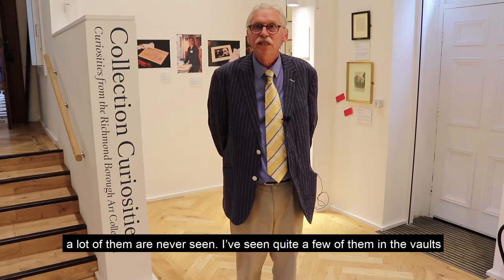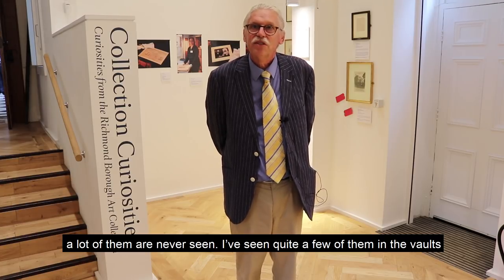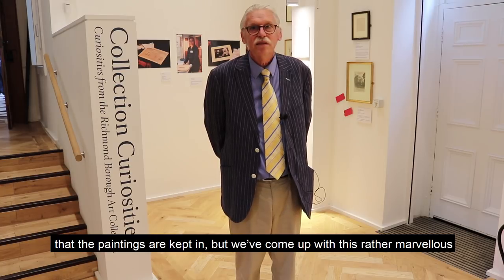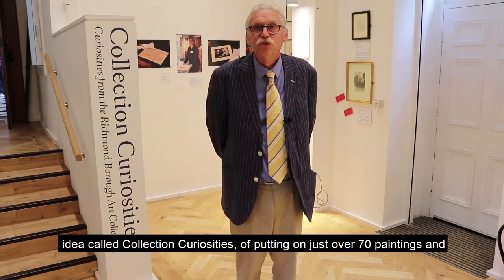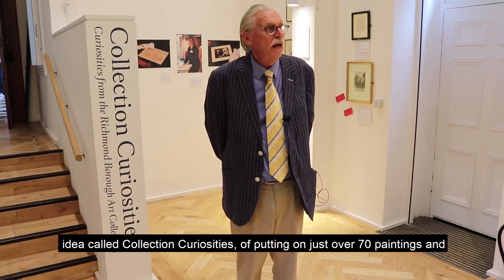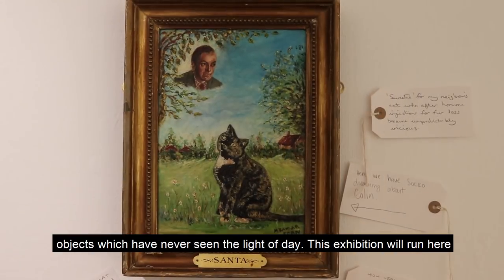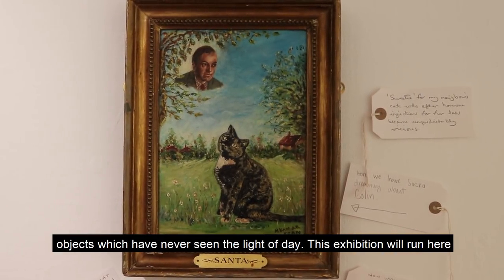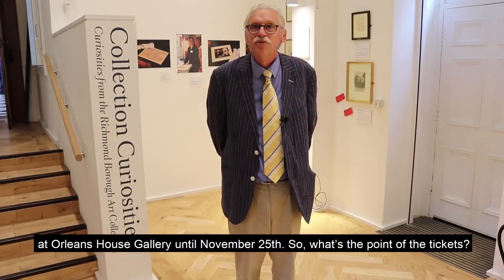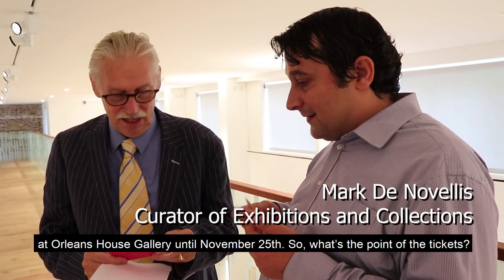But with so many paintings and objects, a lot of them are never seen. I've seen quite a few of them in the vaults that the paintings are kept in, but we've come up with this rather marvellous idea called Collection Curiosities, of putting on just over 70 paintings and objects which have never seen the light of day. This exhibition will run here at Orleans House Gallery until November 25th.